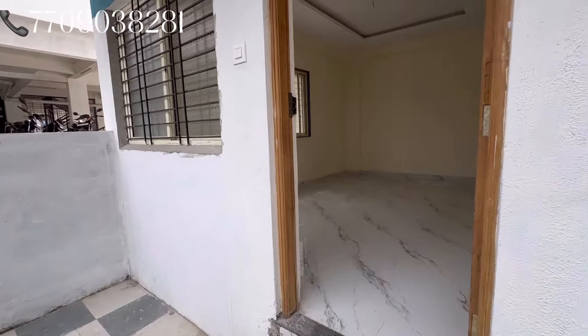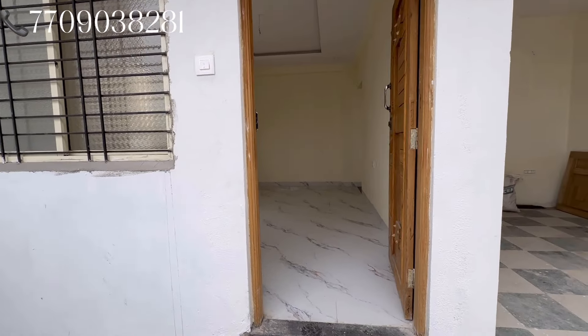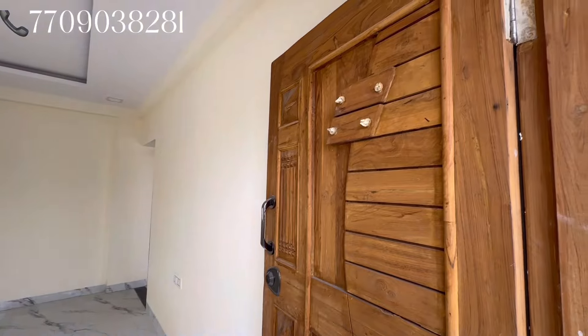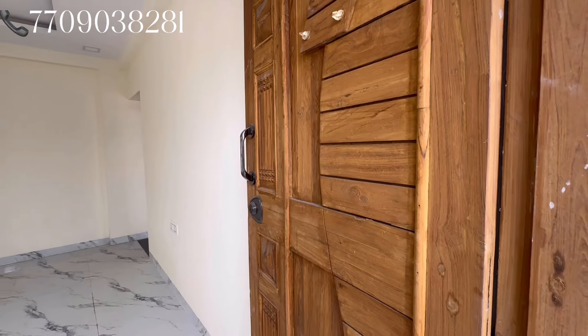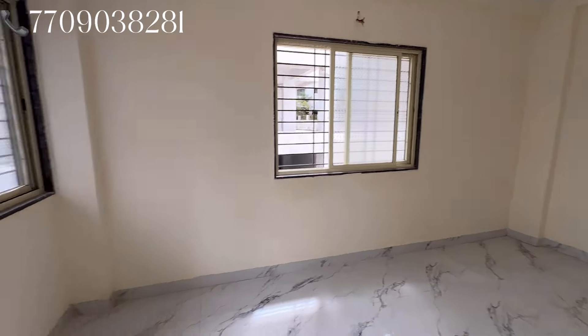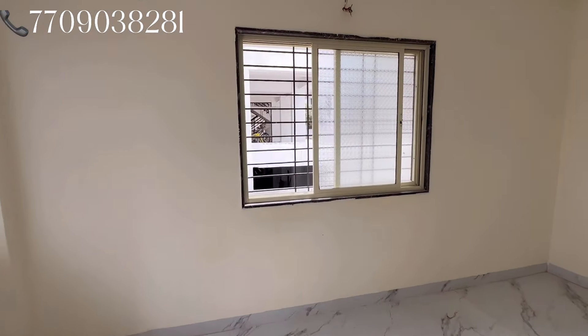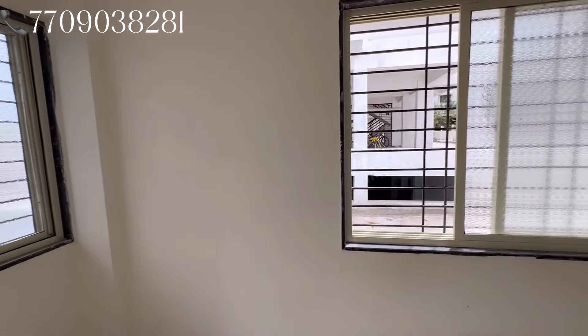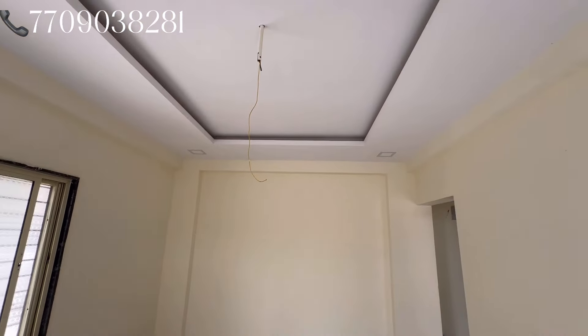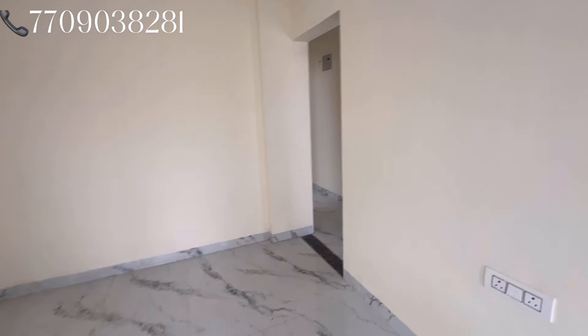चलते हैं, साइट से लिविंग रूम से इंट्री लेते हैं। यह इसका लिविंग रूम है। जैसे ही आप इंट्री लेते हैं लिविंग रूम में, you can see a good quality door here and you can see a modern type lock. You can see two ventilation windows — this side and this side. You can see a POP design and this is a media wall.